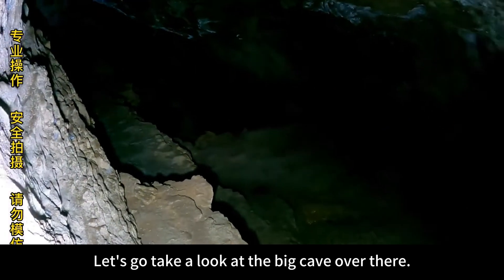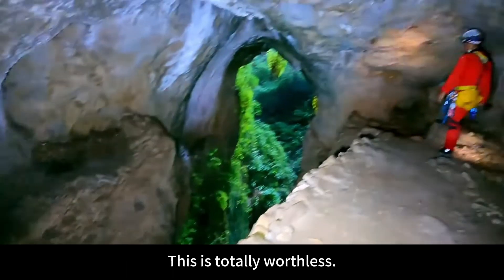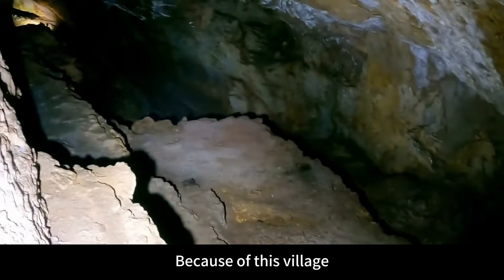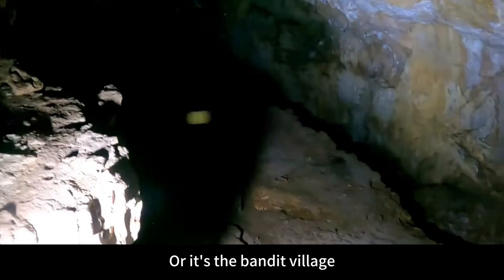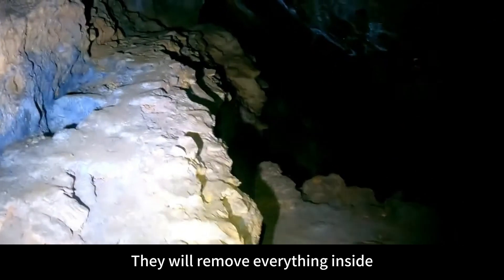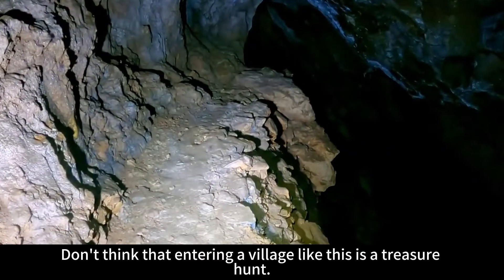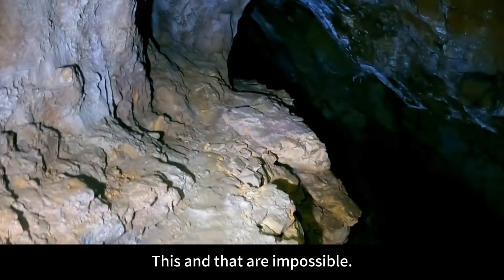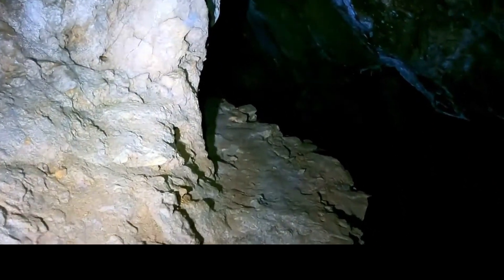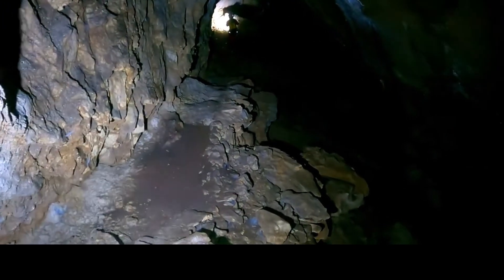We have finished visiting this place; let's go take a look at the big cave over there. Don't think that you enter this kind of village just to hunt for treasure — this is totally worthless for that. Because this village was either a bandit village or a stronghold to guard against bandits, when they left they removed everything inside. What we can see now are just some relics of life here. Don't think entering a village like this is a treasure hunt — that is impossible. But this village should be hundreds of years old.